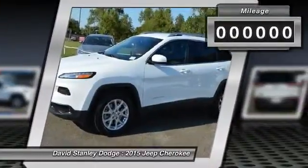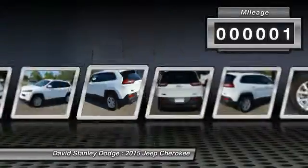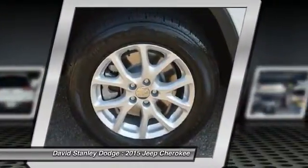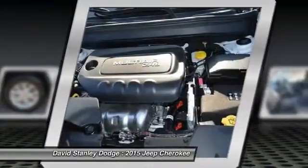Here are some of this vehicle's great options: traction control, dual airbags, alloy wheels, power steering, front air conditioning, four-wheel disc brakes, electronic stability control, compass, power windows, and rear window defroster.